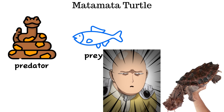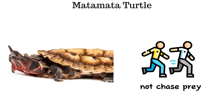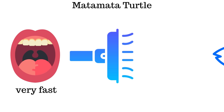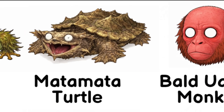As a result, both predators and prey often fail to recognize the mata mata as a living animal. Its feeding method is even more unusual — the mata mata does not chase its prey. Instead, it snaps its mouth open at incredible speed, creating a powerful suction that pulls in fish along with large amounts of water, much like a vacuum cleaner.